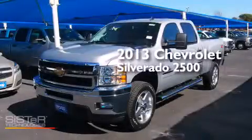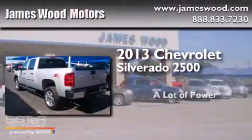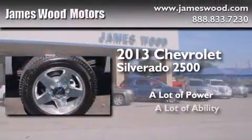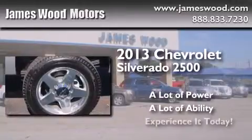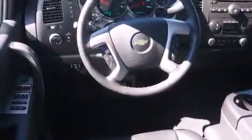This is a brand new 2013 Chevrolet Silverado 2500. Its top features include speed-sensitive volume controls and commercial-free satellite radio.